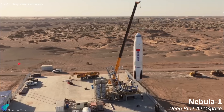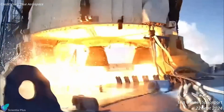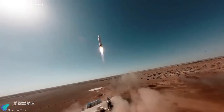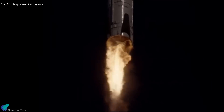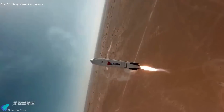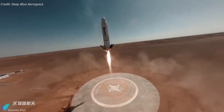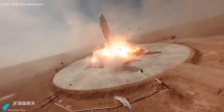Deep Blue Aerospace recently conducted a pivotal test of its Nebula One rocket, marking a significant milestone for China's commercial space industry. During the test on September 22nd at the Iijin Banner Spaceport in Inner Mongolia, the Nebula One first-stage prototype lifted off and ascended to about five kilometers before commencing descent. Three engines were used for the initial ascent, after which two side engines shut down, leaving one to stabilize attitude and control the descent. As the rocket approached the landing pad with a deviation of less than 0.5 meters, it experienced a thrust loss moments before touchdown, causing the vehicle to collapse and ignite a fire on the landing pad.